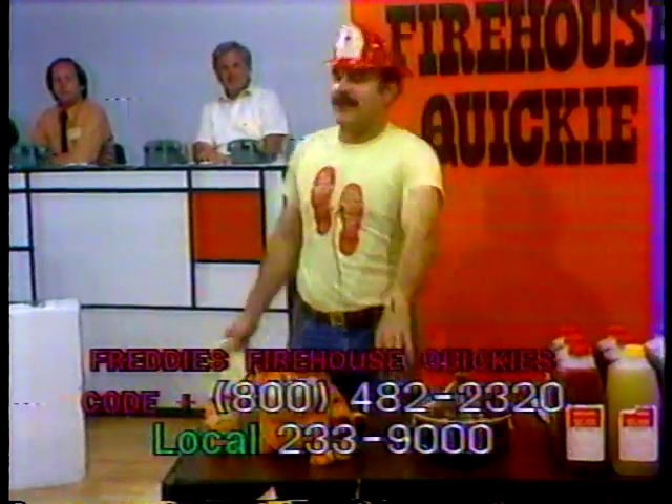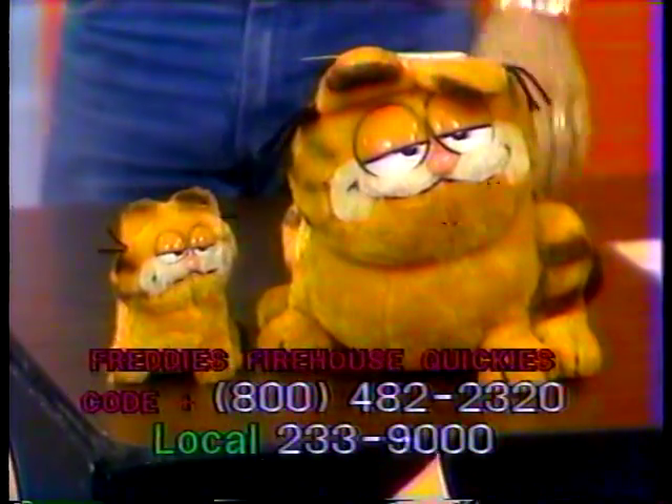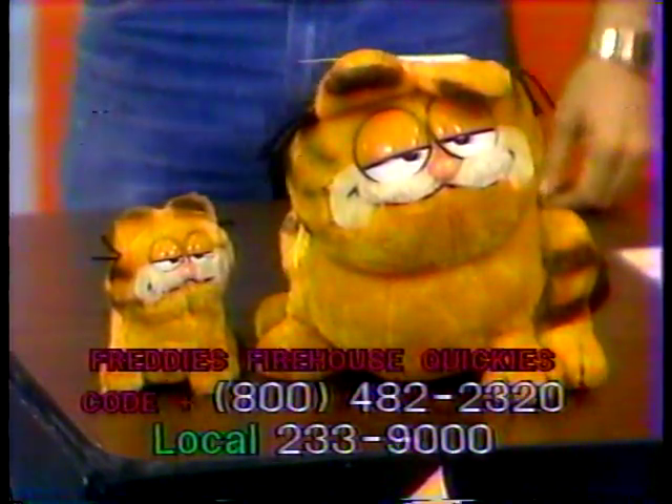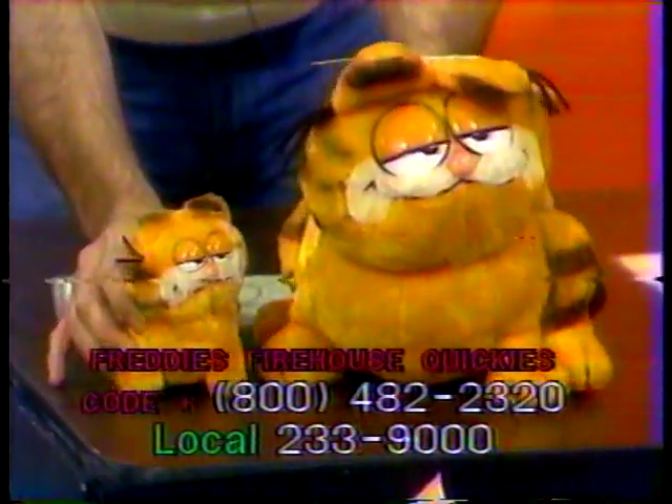It's item 1167. This is Garfield and Friend — a large stuffed plush Garfield and Friend, a $20 value. It's everyone's favorite fat cat with another mini bean size. That's item 1167.